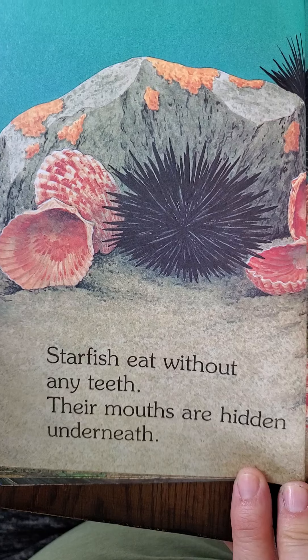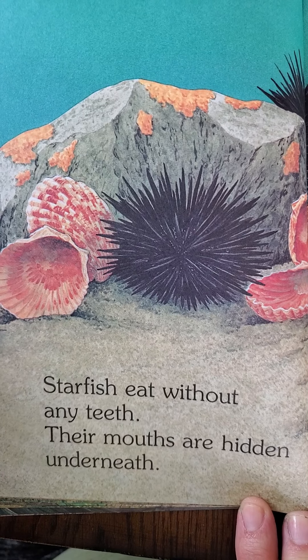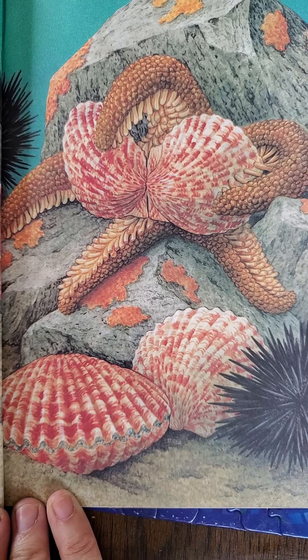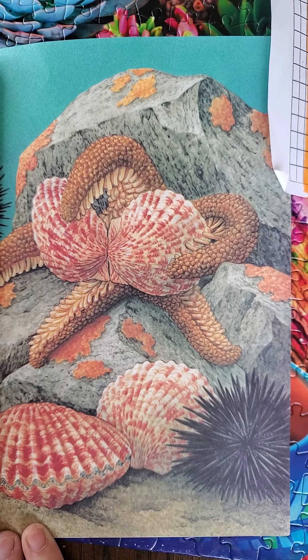A starfish holds a shellfish tight, then pulls it open with all its might. Starfish eat without any teeth — their mouths are hidden underneath. That is different, isn't it?